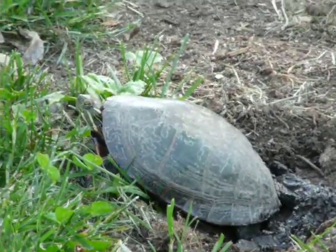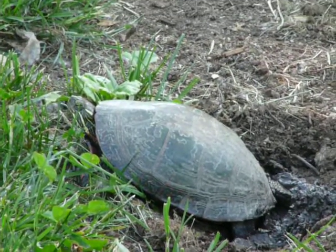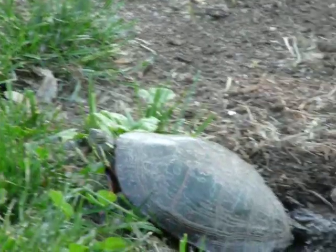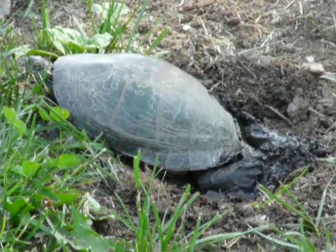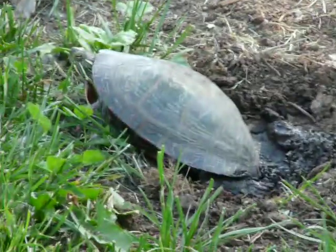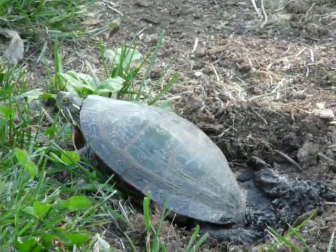A turtle seems to be laying eggs. It's pretty small, maybe the size of a big hand. I don't see any white down there, but she's making motions like she seems to be covering them up. I see she lays an egg and then covers it with mud.